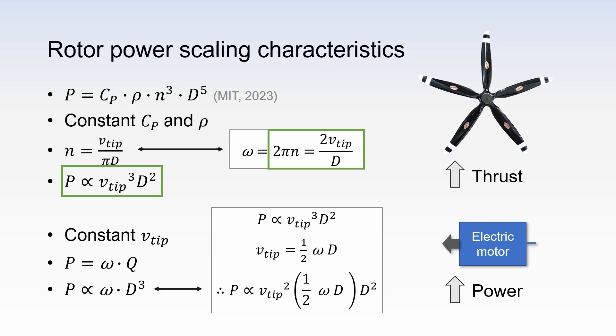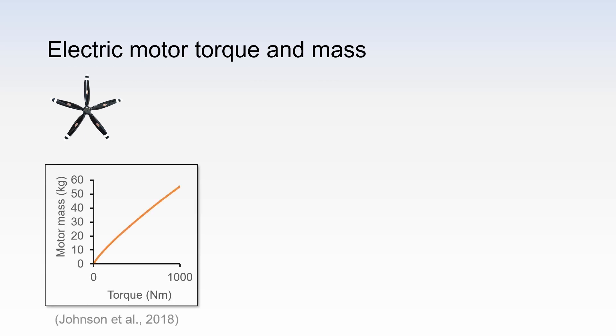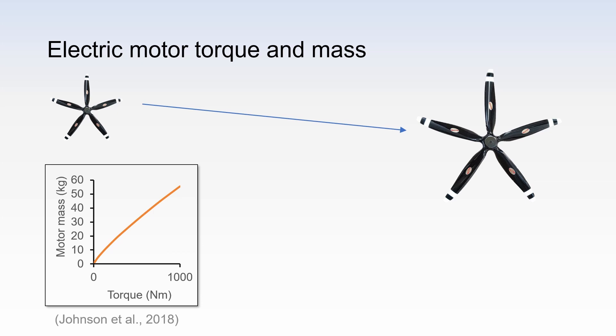Therefore, the conclusion is: if you want to increase the power and keep the blade tip speed constant, you can only do so by increasing the propeller diameter. If you increase the diameter, you have to reduce the rotational speed. Your propeller torque drastically increases with the propeller diameter. For example, if we double the propeller diameter, we increase the torque 8-fold, we halve the rotational speed, and we increase the power 4-fold. Motor mass scales more strongly with torque than with power. For simplicity, the motor's maximum torque can be used to approximate the motor's mass. If we double the rotor diameter, we increase the required torque and therefore the motor mass 8-fold, as shown just a moment ago.